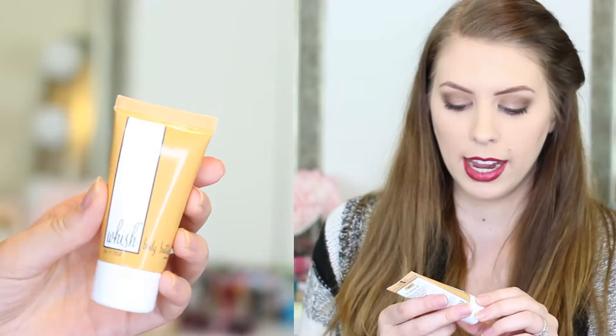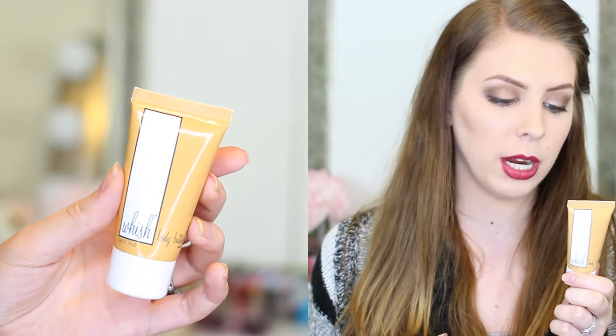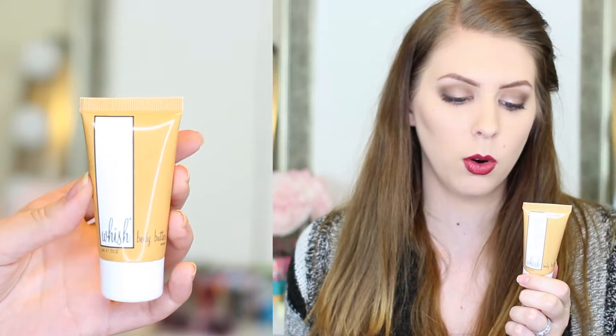So the first thing in here is this Wish Body Butter, and this is a lotion with a lot of good things in it. It has organic shea butter, organic raspberry butter, and organic aloe.